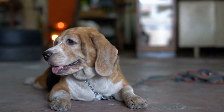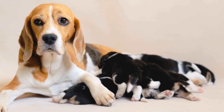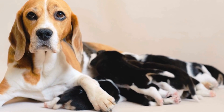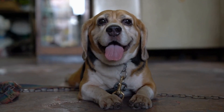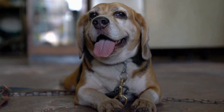Corgis, on the other hand, are intelligent and loyal dogs. They are known for their strong herding instincts, which can sometimes make them a bit bossy. Corgis are also protective of their family and can be wary of strangers. Early socialization and training are crucial to ensure that they become well-rounded and well-behaved pets.